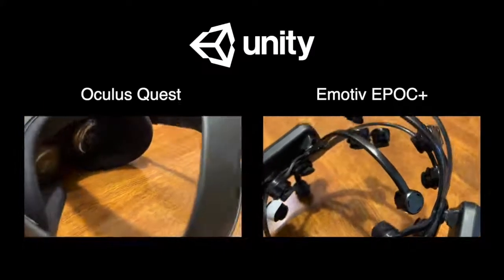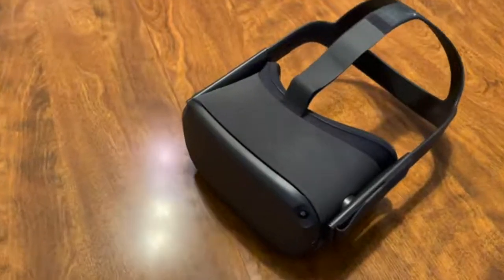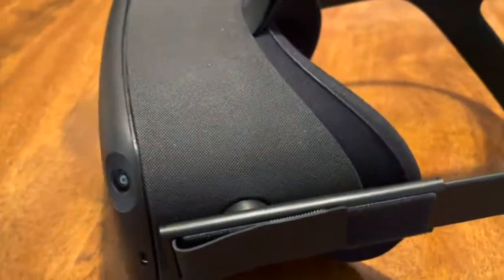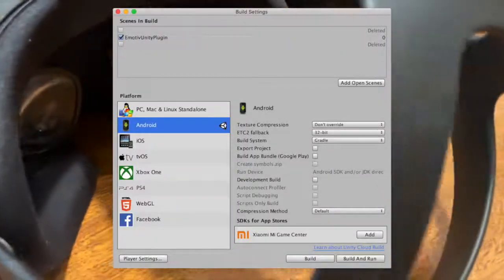including their excitement, relaxation, and stress levels. The Oculus Quest is a commercially available virtual reality headset that runs independently without a computer. To develop our application for the headset, we set Unity to build for an Android device.